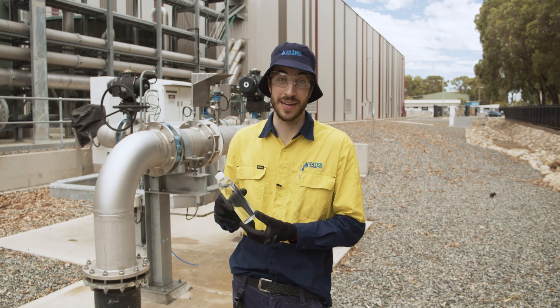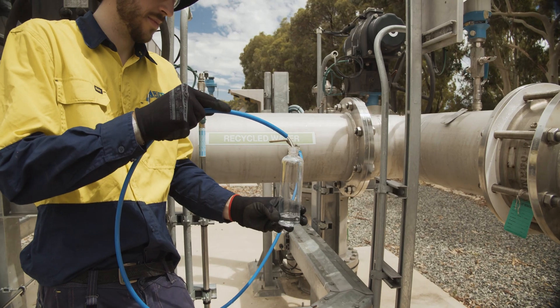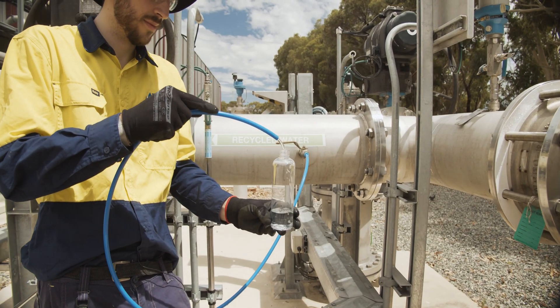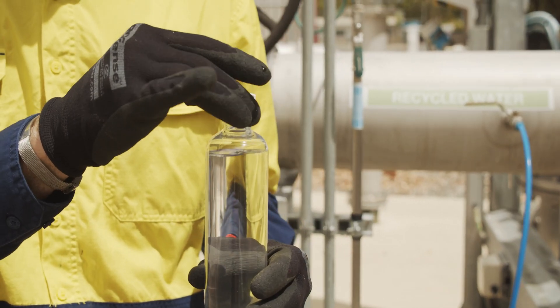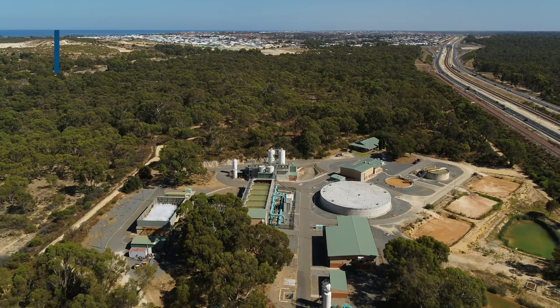I know what you're thinking — you just can't believe that this water has come from your sink, shower or toilet. Before the recycled water is pumped into the aquifer, it is already safe to drink. When it's drawn back out of the ground years later, the water goes through another treatment process at our groundwater treatment plants.